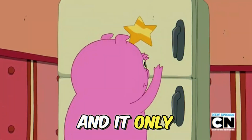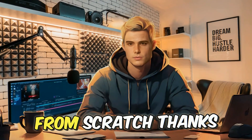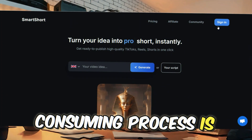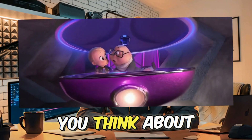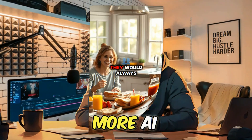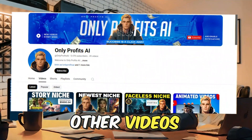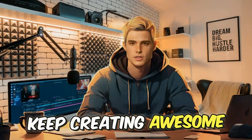It ends up being pretty damn nice in my opinion, and it only took a fraction of the time it would normally take to create a video like this from scratch. Thanks to AI, what used to be a time-consuming process is now quick, easy, and incredibly efficient. So what do you think about SmartShort? Let me know in the comments. And if you're interested in seeing more AI tools in action or learning more content creation tips, be sure to check out my other videos. Until next time — dream big, hustle harder, and keep creating awesome content.